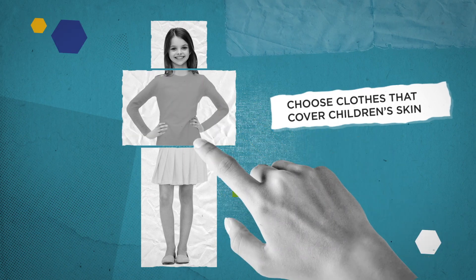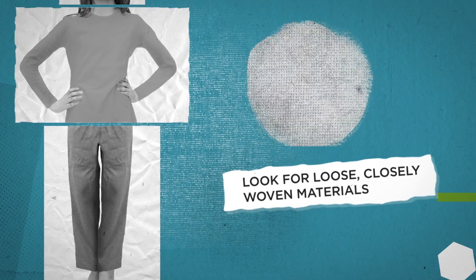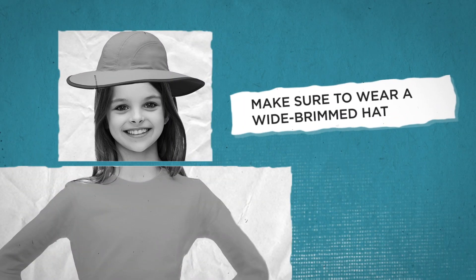Choose clothes that cover children's arms, legs and neck. Look for loose, closely woven materials, and make sure they wear a wide brimmed sun hat.